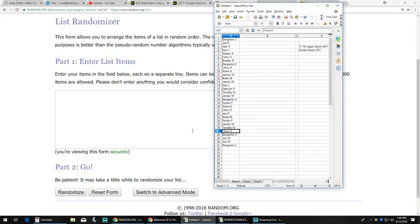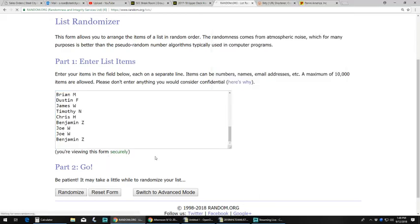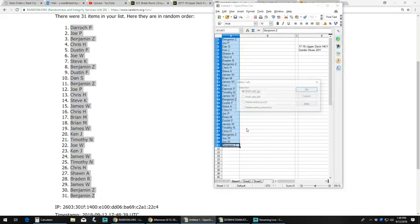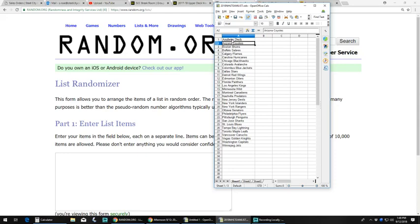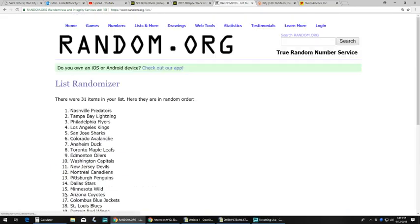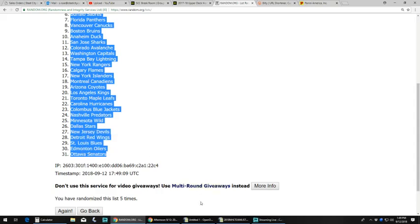Now we're going to go ahead and do our random. We've got our list of 31 names right here, and after 5 randomizations Derek P is on top and Ben Z gets the bottom two. Now we've got the list of 31 NHL teams — I've got to randomize this five times as well. And five randomizations gives us the Vegas Golden Knights on top and the Ottawa Senators on the bottom.